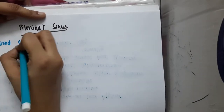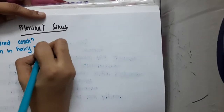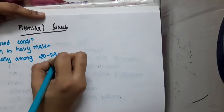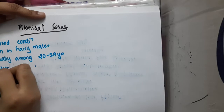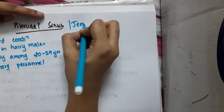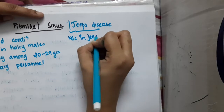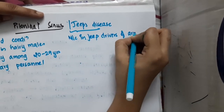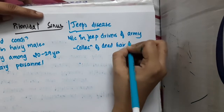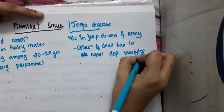Pilonidal sinus is an acquired condition seen in hairy males, usually among 20 to 29 years of age. It is seen commonly in military personnel and is also called Jeep's disease, because it is most common in jeep drivers of the army. It causes collection of dead hair in the natal cleft overlying the coccyx.